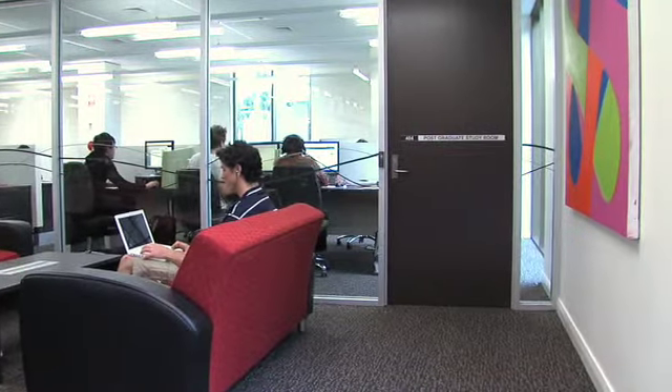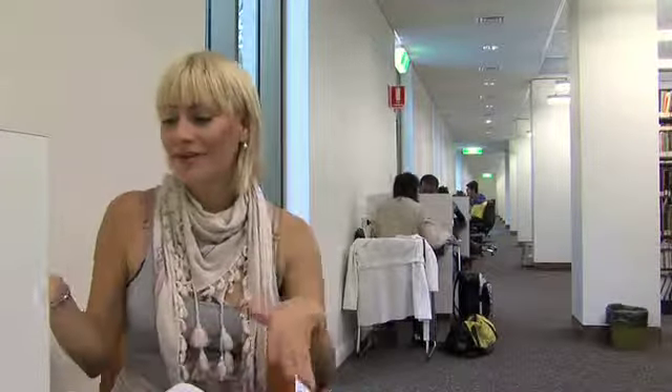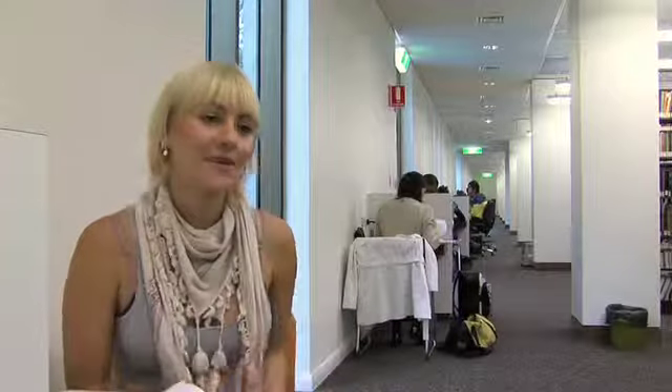Do you have any ideas for improvements or suggestions for anything that's missing from this area or for the rest of the library? Yeah, I suggest more and bigger desks. I like that there are two power plugs on the desk, but I find there's not quite enough space. Bigger desks. But better than all the other rooms.